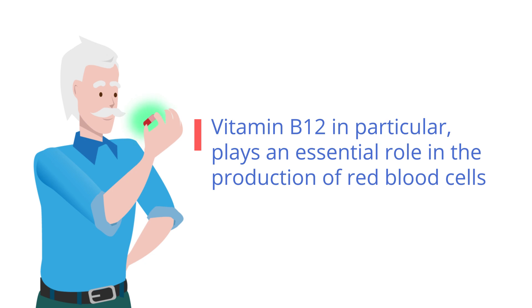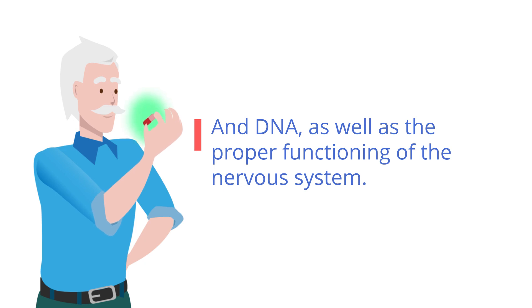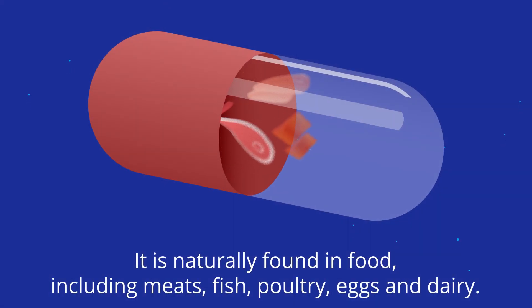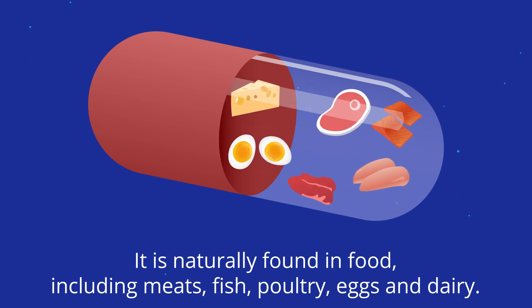Vitamin B12 in particular plays an essential role in the production of red blood cells and DNA, as well as the proper functioning of the nervous system. It is naturally found in foods, including meats, fish, poultry, eggs, and dairy.